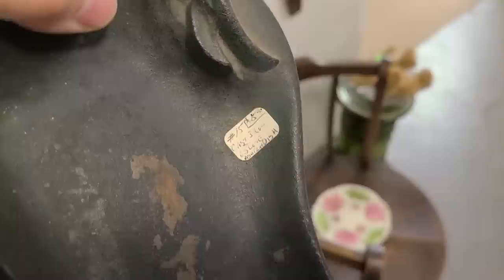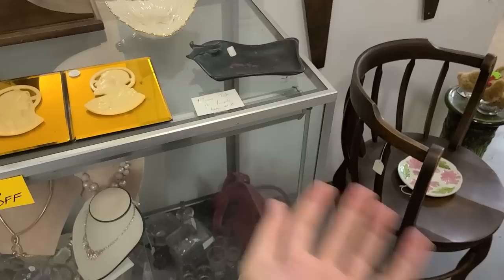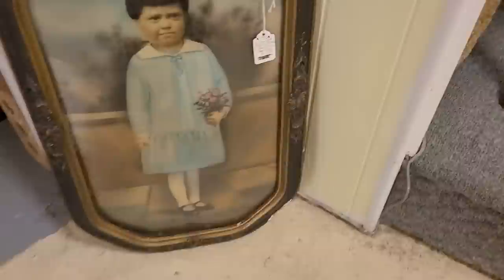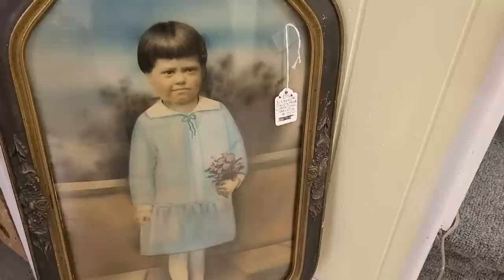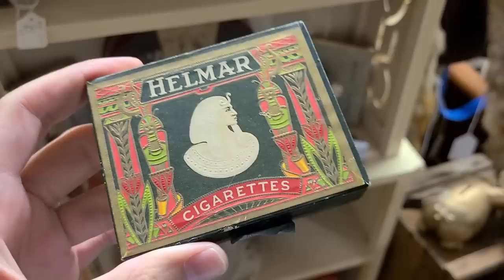Oh look at this tray — cast iron! Can't read the number, maybe it says $25. That's a cool one, really unique. Not sure if you cook in it or if it's for holding something — I guess you could cook in it if it's cast iron. Oh, that girl is upset — or is it a boy? It's a girl I guess with the flowers. $75 — not too happy. Somebody ate her grapes.